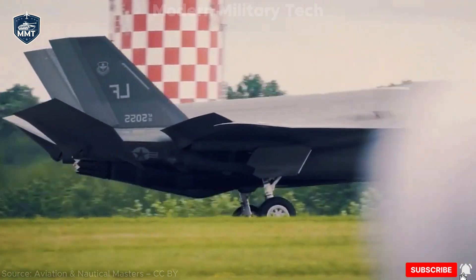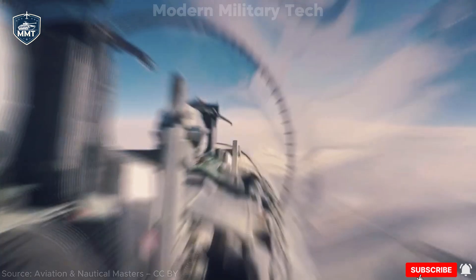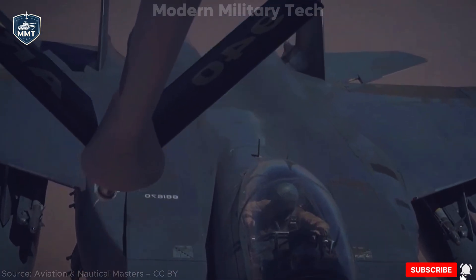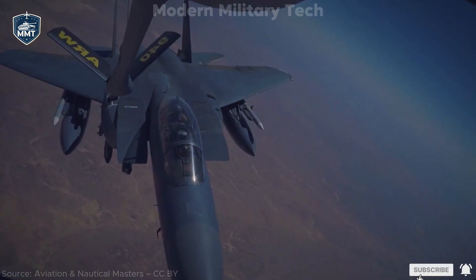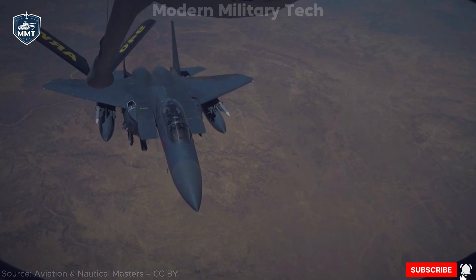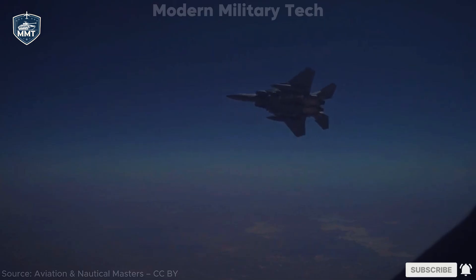Defensively, the jet is equipped with the Eagle Passive Active Warning Survivability System (EPAWSS). Think of it as a digital shield that can jam, spoof, or blind enemy radars and missiles. Combined with its sheer speed and maneuverability, this makes the F-15EX surprisingly survivable, even without stealth. Structurally, Boeing has reinforced the airframe to last 20,000 flight hours — nearly three times the lifespan of earlier Eagles — meaning each jet can serve for decades. Perhaps most importantly, the F-15EX is designed to operate with loyal wingman drones and next-generation weapons, making it a key player in the Air Force's shift toward manned-unmanned teaming. It may not be stealthy, but it's smart, adaptable, and lethal.